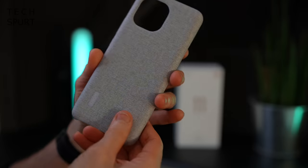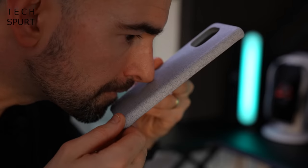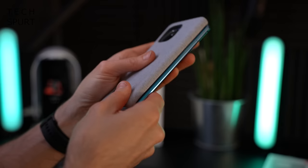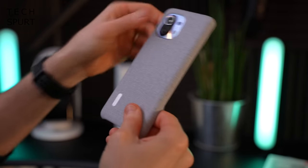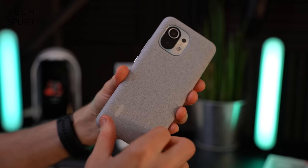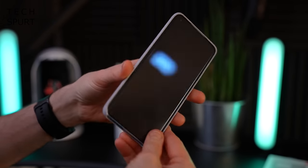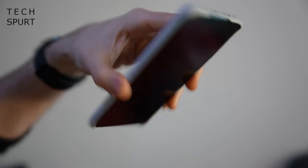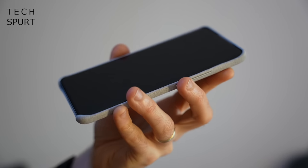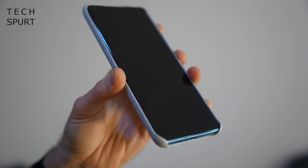An official protective case was also sent along — something a bit snazzier than the bundled prophylactic effort. It's got a nice soft texture, kind of a fabric-y finish, and it snaps on easily. There's plenty of space for the massive camera bump, with special silver buttons for power and volume, and the case rises up slightly above the display for extra protection.